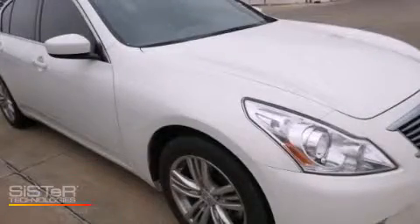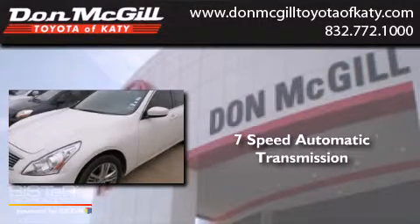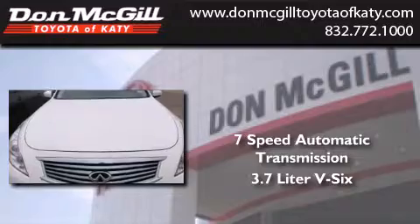This is a 2012 Infiniti G37. This car has a 7-speed automatic transmission and a 3.7-liter V6.